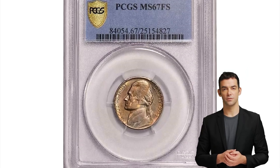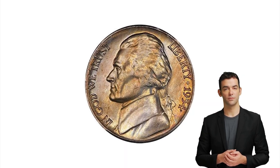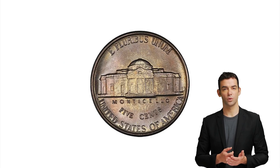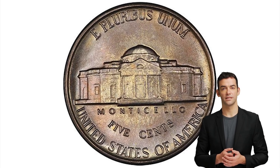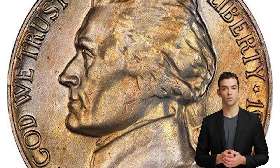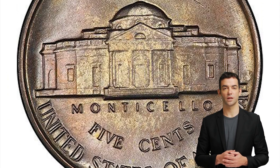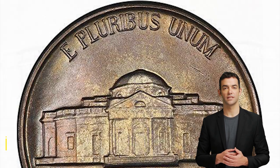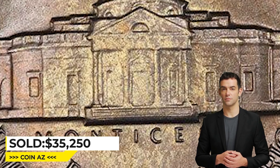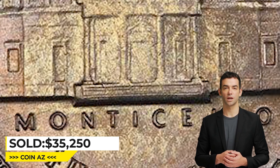This is the 1954S Jefferson Nickel in Mint State 67 with Full Steps. Like the 54D, this date is extremely rare with a full strike. Anyone who knows this series knows that the 54S is a real stopper date. Highly lustrous surfaces highlight a pastel peach, lilac, and gold iridescent toning. The devices are crisply and fully rendered by an exacting blow from the dies. It sold for $35,250 at Legend Rare Coin Auctions.